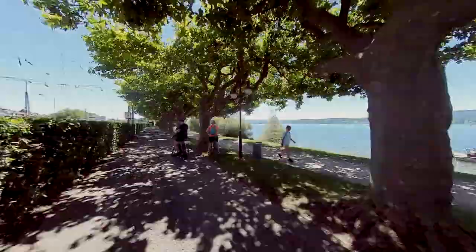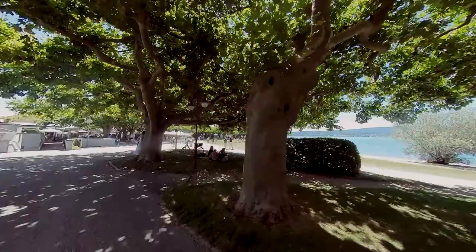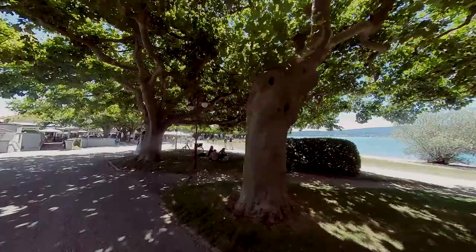This is Radolfzell, where the train station lies conveniently next to the bike route, and we take the opportunity to connect to another interesting route, the one along the Danube. Don't forget to like and subscribe — see you on the next route: the Danube from the source in Germany to the Austrian border.